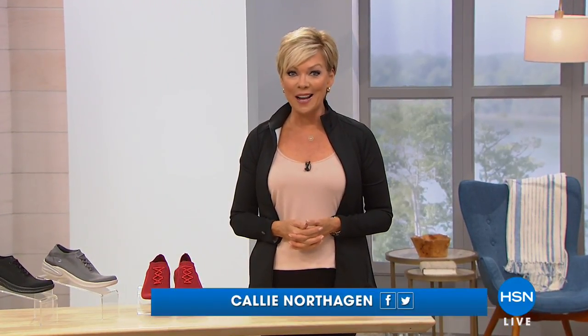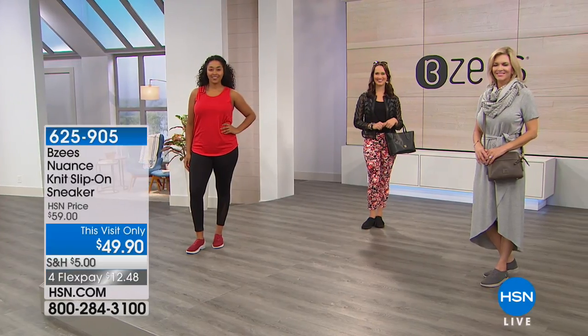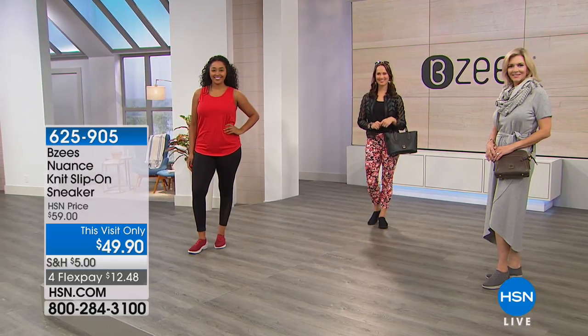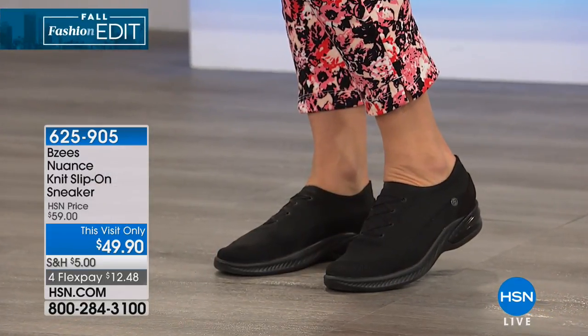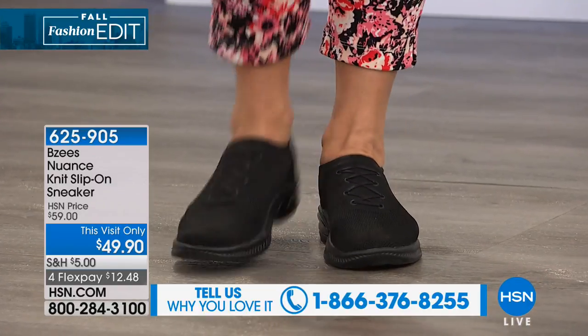We've got a really nice lineup, and all of the BZs pieces we're going to share with you — first of all, the prices are crazy good tonight. Second of all, you can do flex pay on any of them. And most importantly, if you could share what you love most about BZs, we'd love to hear from you. Your calls make such a difference and can help other women make a decision towards really affordable, comfortable shoes.